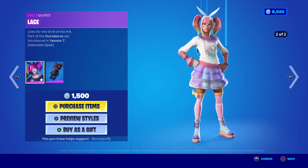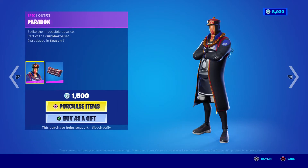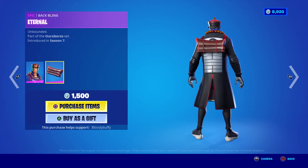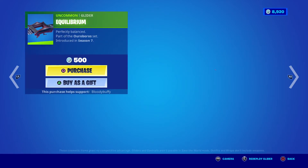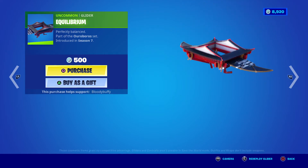Lace, 27 days. Paradox. Backbone — yeah, the Vision harvesting tool — and the Equilibrium glider.